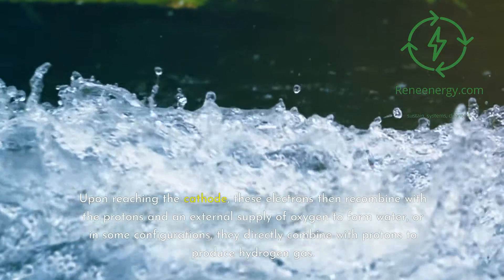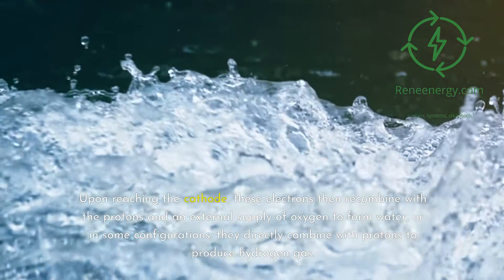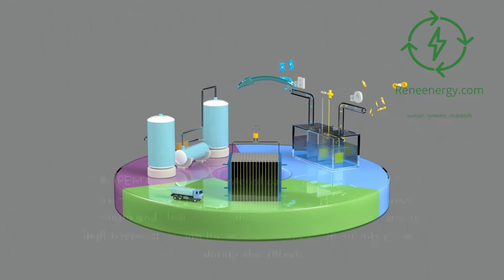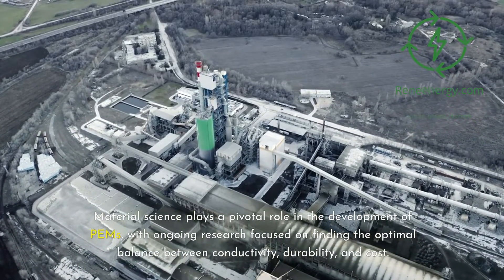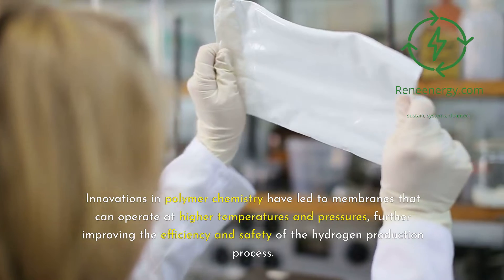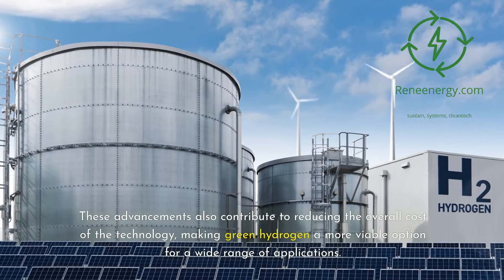Upon reaching the cathode, the electrons recombine with the protons and an external supply of oxygen to form water, or in some configurations, they directly combine with protons to produce hydrogen gas. This process's efficiency largely depends on the PEM's ability to conduct protons while maintaining complete separation between the hydrogen and oxygen gases, preventing any possibility of cross-contamination or explosive mixtures. The PEM's design and material composition are tailored to maximize proton conductivity while ensuring mechanical strength and chemical stability under the harsh conditions of high temperature and acidic or basic environments present during electrolysis. Innovations in polymer chemistry have led to membranes that can operate at higher temperatures and pressures, further improving the efficiency and safety of the hydrogen production process, while also reducing the overall cost of the technology.